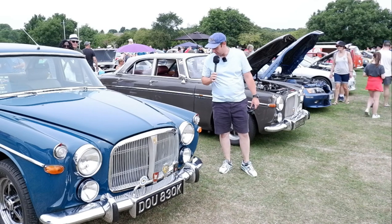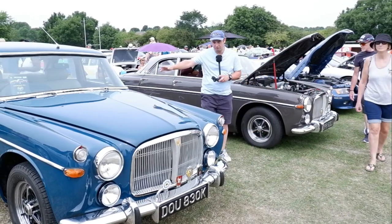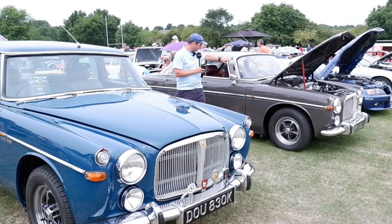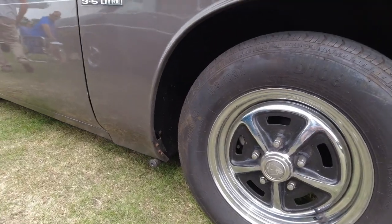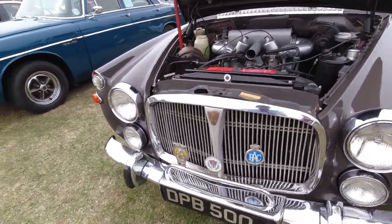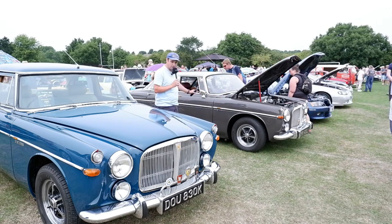Here we've got this lovely pair of Rover P5Bs. P5B denotes a Buick V8. The reason I wanted to show these two cars side by side is because they're slightly different models — this one in front of me is a saloon, the one behind is a coupe. The roofline is a little bit lower on the coupe, and the windscreen shape just looks a little different. Both are incredibly elegant cars. The saloon versions were used by heads of state — the Queen had one, and many prime ministers. Even Margaret Thatcher went into Downing Street in a Rover P5B, even though the P6 and SD1 had superseded it by that point.